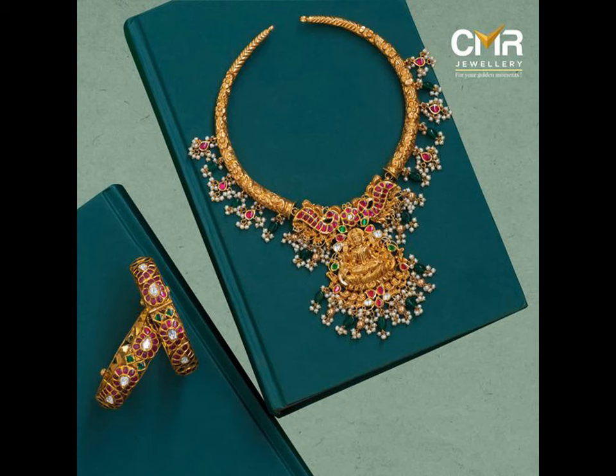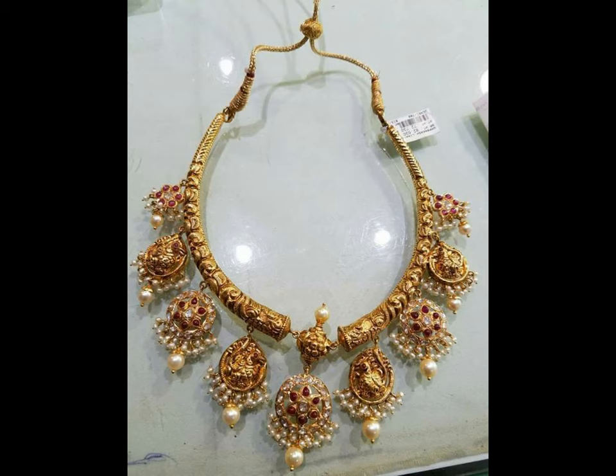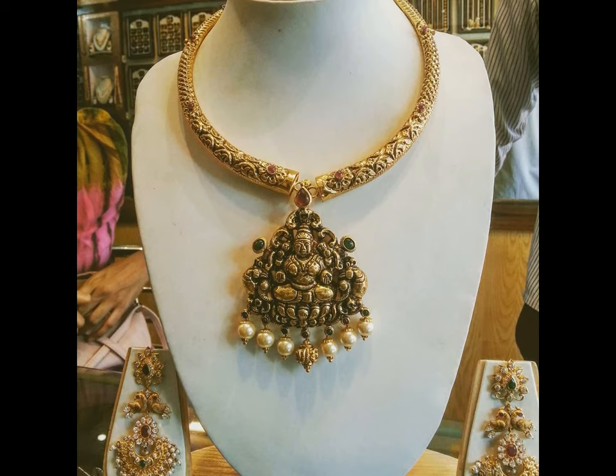These Kanti necklaces go well when coupled with any ethnic outfit like saree, gagra, and langavodi. Moreover, they give a traditional and royal look.